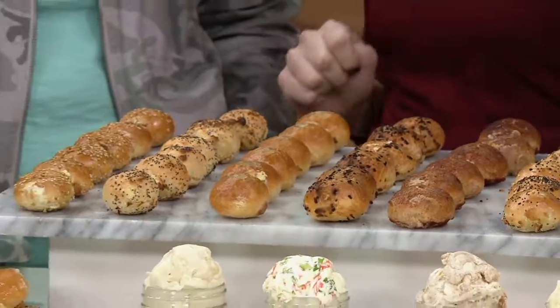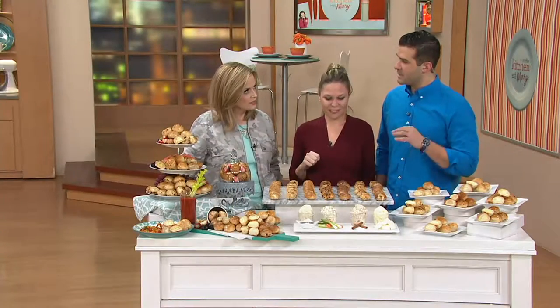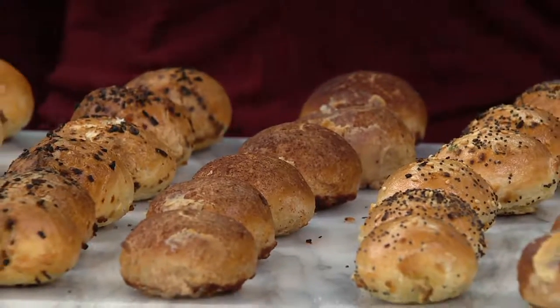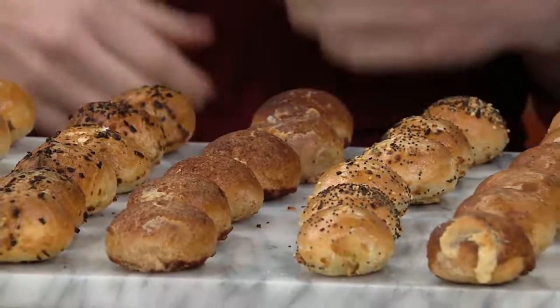And then we get into the sweet zone. This one is the cinnamon sugar — a cinnamon glaze on top, a brown sugar bagel, cinnamon swirl cream cheese on the inside. It's insane. We like to pause over that one — you just step back and can't believe it's actually real.